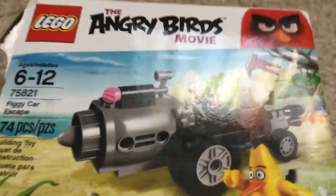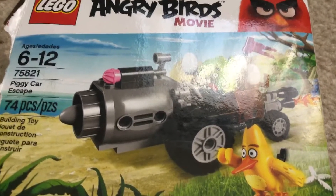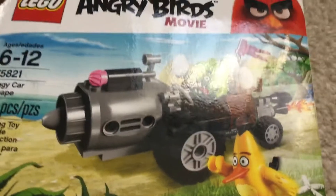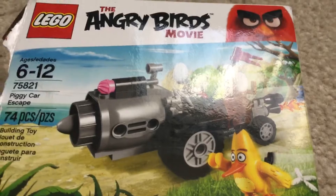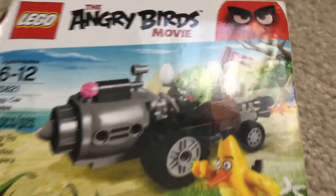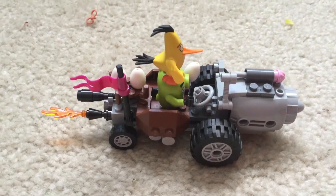There are 74 pieces, and it comes with Chuck and Piggy. I will never build it on camera because it just takes too much time and I won't know how to fast-forward, so I will always build the Legos off camera. Like I said in one of the comments on my videos, I do like Legos, just so you guys know.